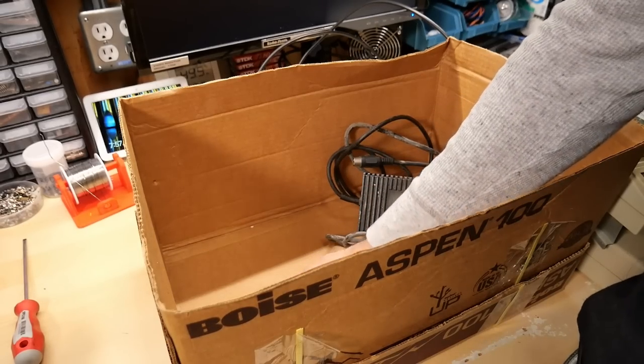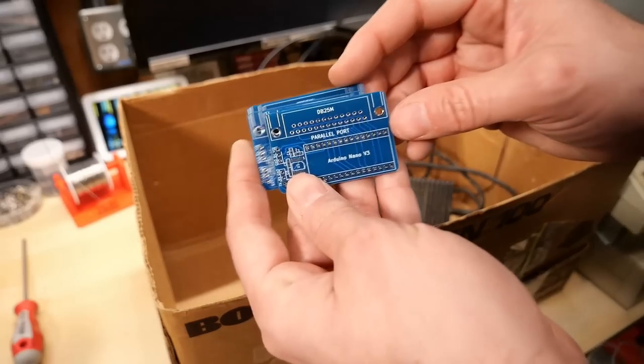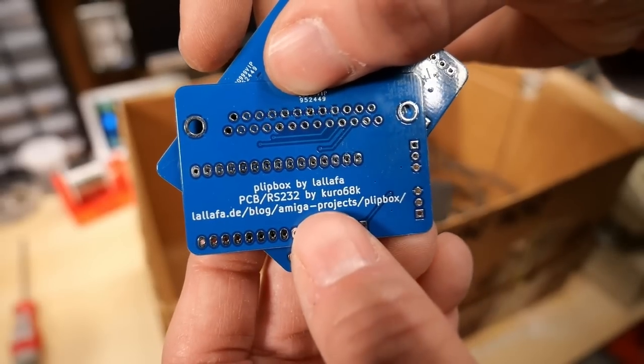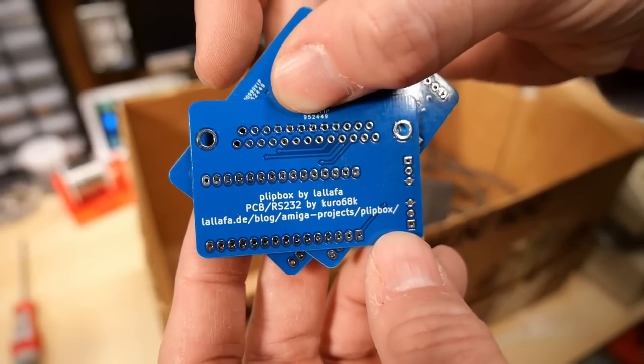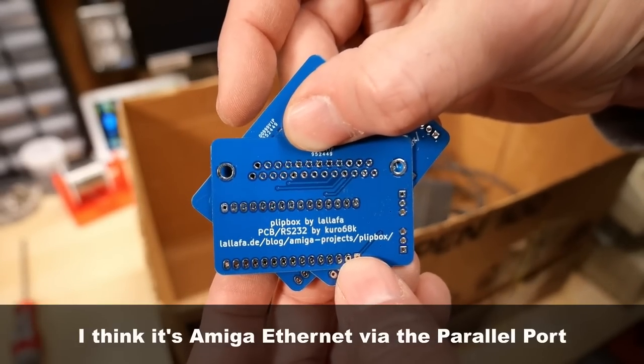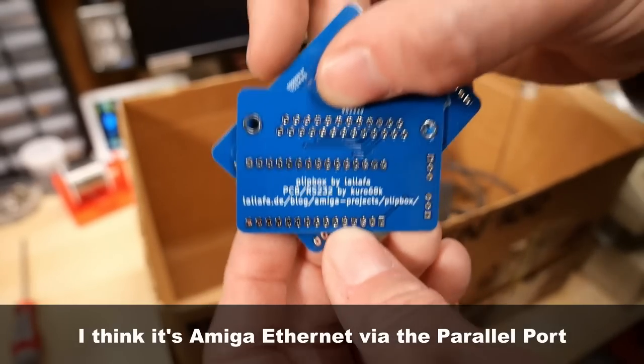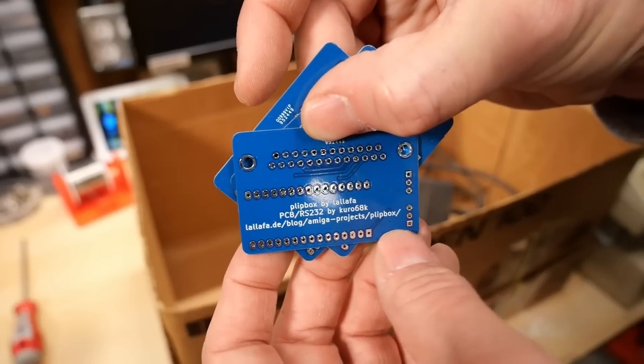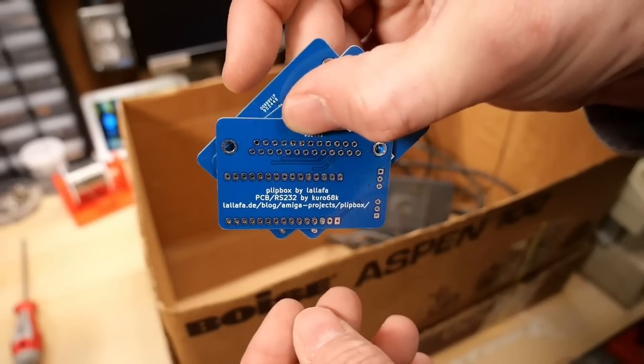And then we have one more thing in here — some PCBs. I actually kind of forgot what these are for. Desi told me it says something about RS-232 and PlitBox. This was something interesting when he told me about it — something worth building. So I'll need to check this out, and I'll put the link in the description below so anyone can check it out themselves.